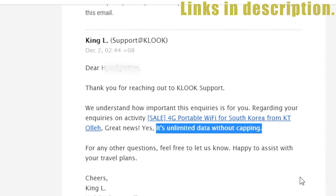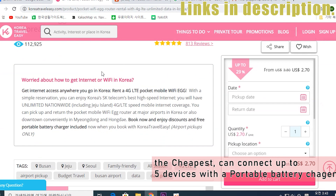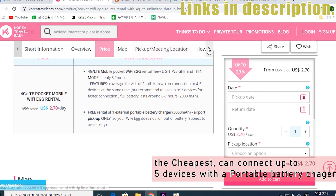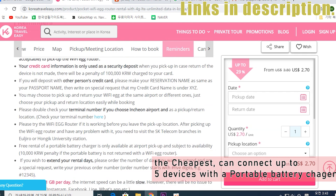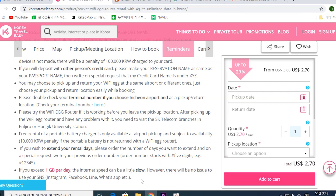SKT pocket Wi-Fi from KoreaTravelEasy.com — this one is the cheapest, at only two and a half dollars a day. You can connect up to four or five devices, and they even rent you a portable battery charger. However, there is a data limit: after one gigabyte per day it slows down to five megabytes per second. If you don't use much data, you'll be fine for SNS.